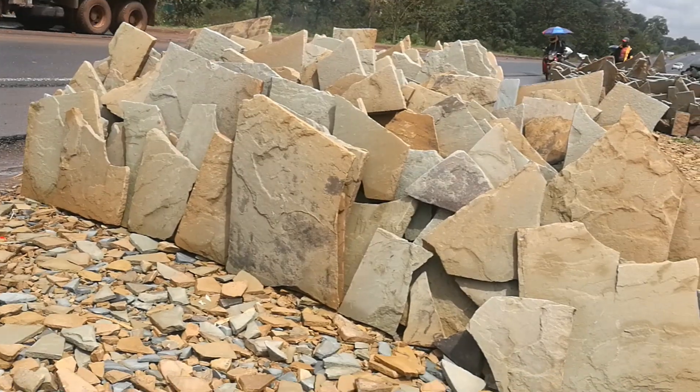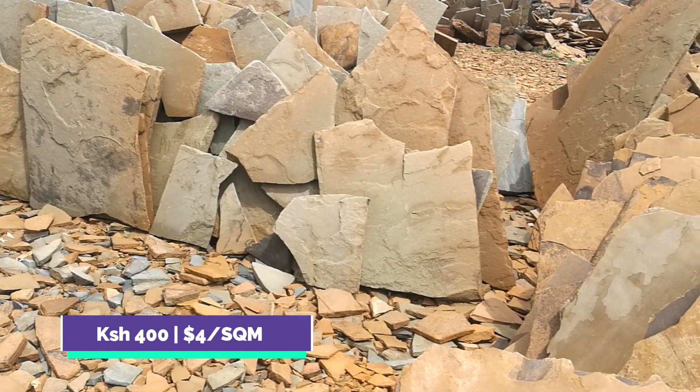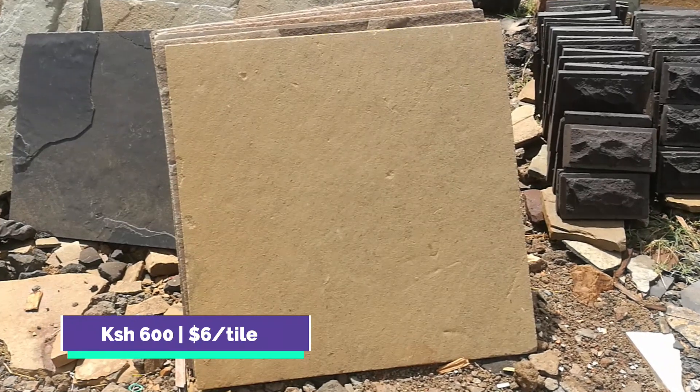For the rugged edge Mazera's floor tile, it costs 400 shillings per square meter. And for the 600 millimeter square tile, it costs 600 shillings per piece.